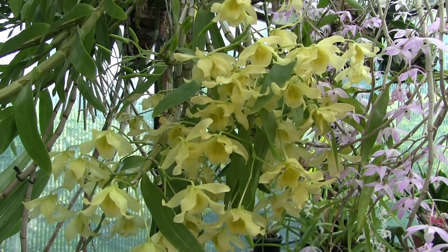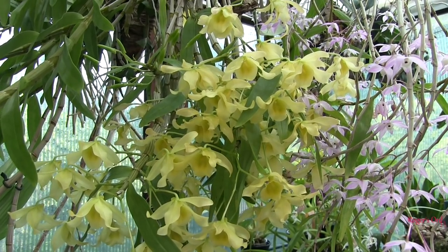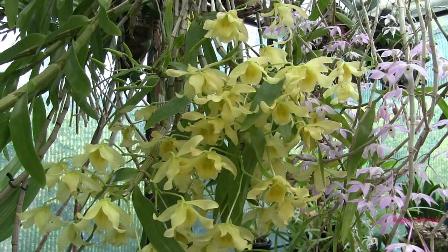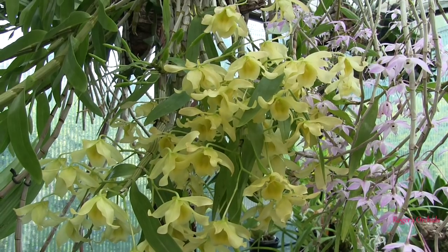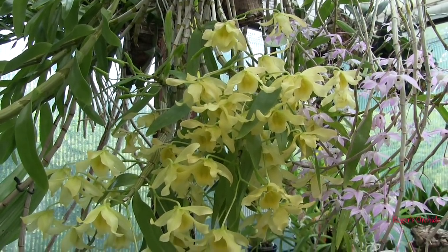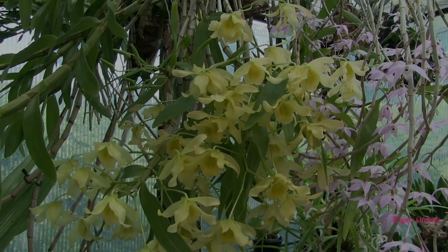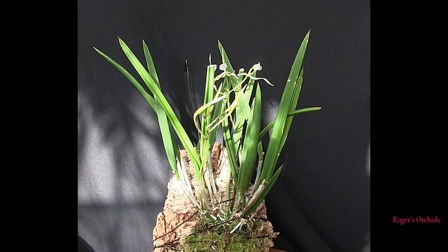Hi, this is Roger, thanks for dropping by and welcome to Part 3 of the second round of Project Orchid updates. This is quite a short one - there are only six plants, four cattleya types that we selected and two tolumnias. So without further ado, let's get on with it.